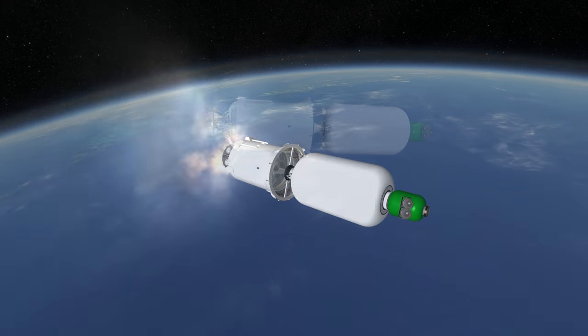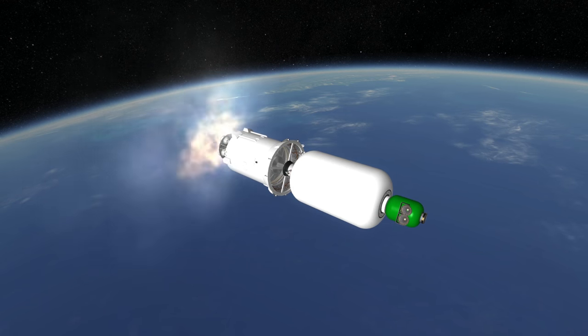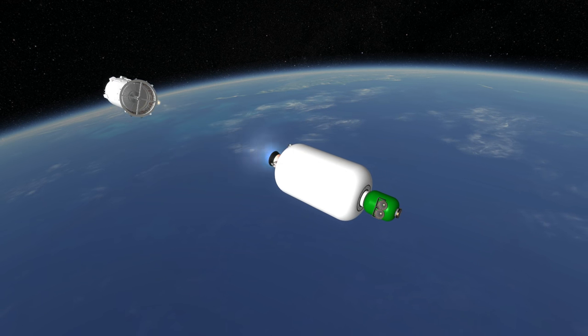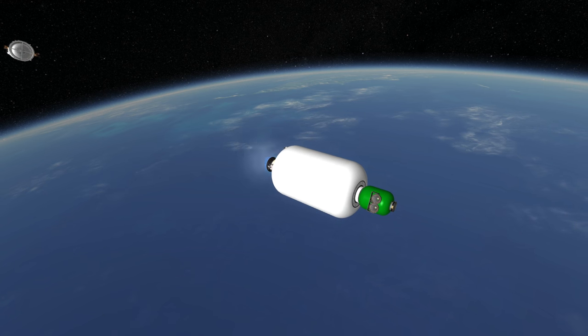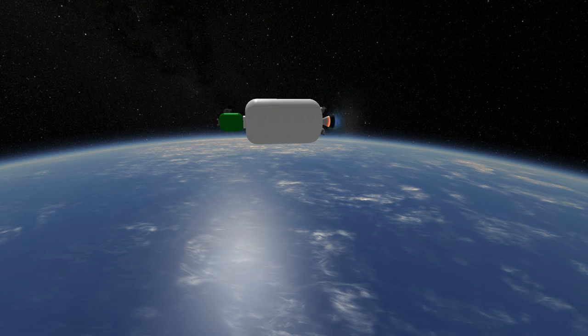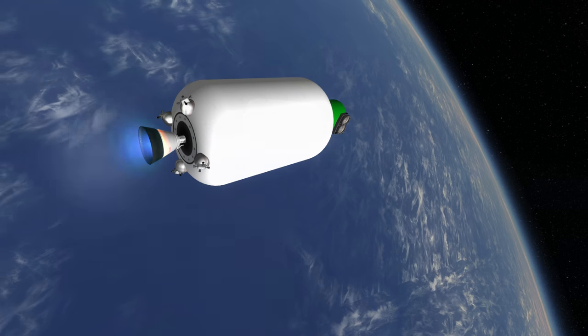Without the third stage, Angara A5 can get 24.5 tons to low orbit when launching from Plesetsk. With the third stage, it can launch 7.5 tons to geostationary transfer orbit. However, until the KVTK has completed development, Angara A5 will use a legacy third stage, which can only manage 5 tons to GTO.